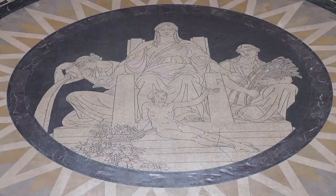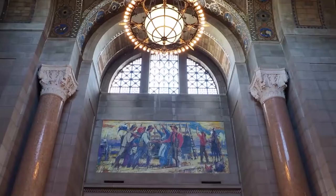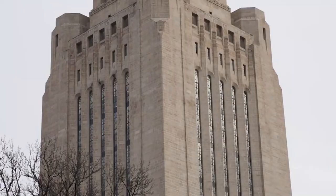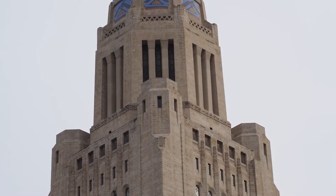She also created murals on the ceilings and floors of the vestibule, foyer, senate chamber, and entrance doors to the House of Representatives. The final unique feature of the building is the 19-foot bronze figure of the sower that sits at the very top.